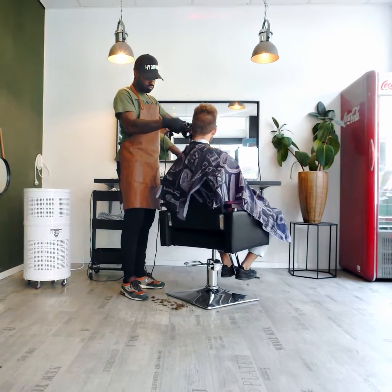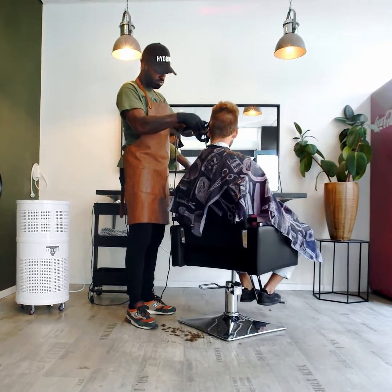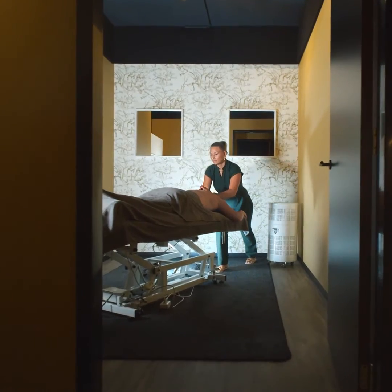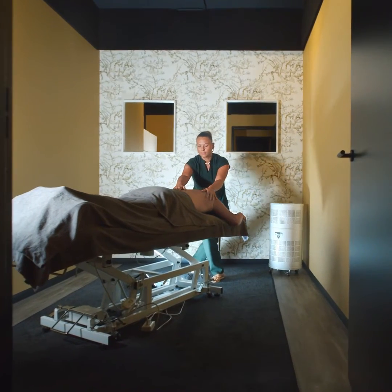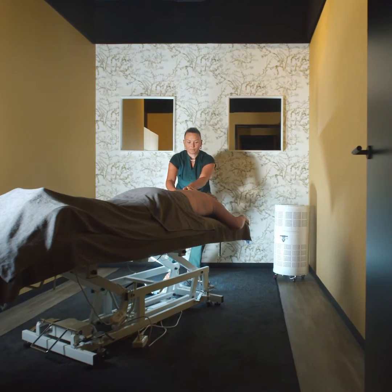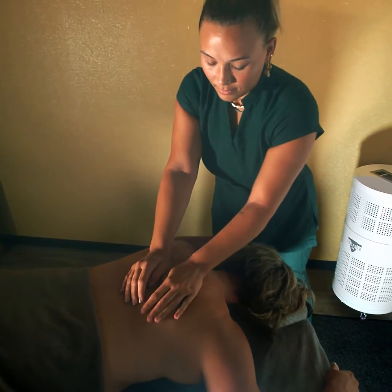The machine's ability to destroy 99.97% of airborne viruses, including the coronavirus family and bacteria, has been validated and documented by independent laboratories. Trusted by Scandinavian hospitals for more than a decade and now available to businesses globally.